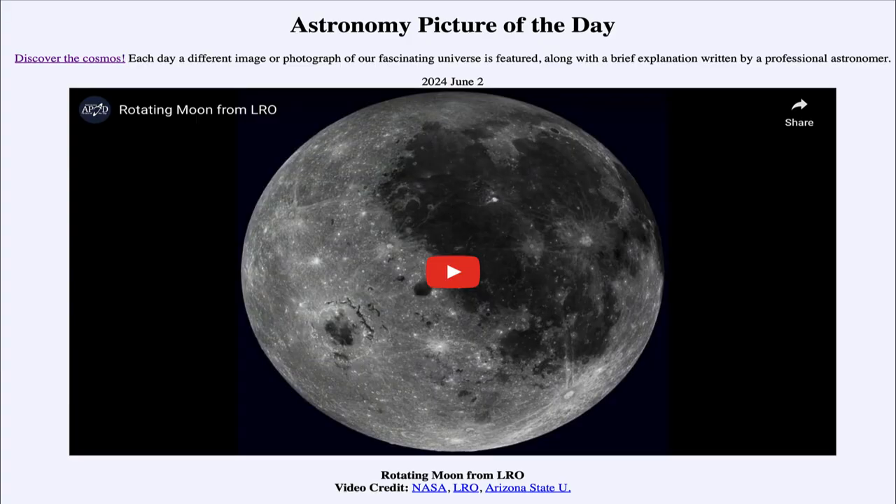Greetings and welcome to the Astronomy Picture of the Day podcast. Today's picture for June 2nd of 2024 is titled 'Rotating Moon from LRO.'